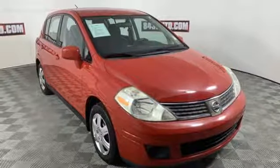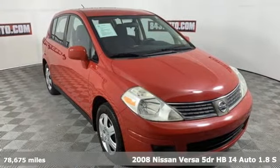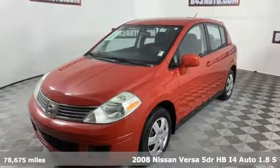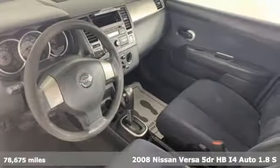It's a 2008 Nissan Versa. Economical doesn't have to be boring. This is a fuel efficient vehicle that's roomy, comfortable, and lots of fun to drive.